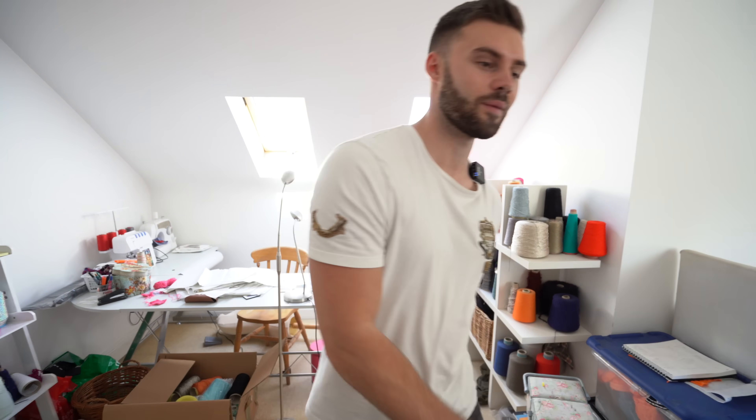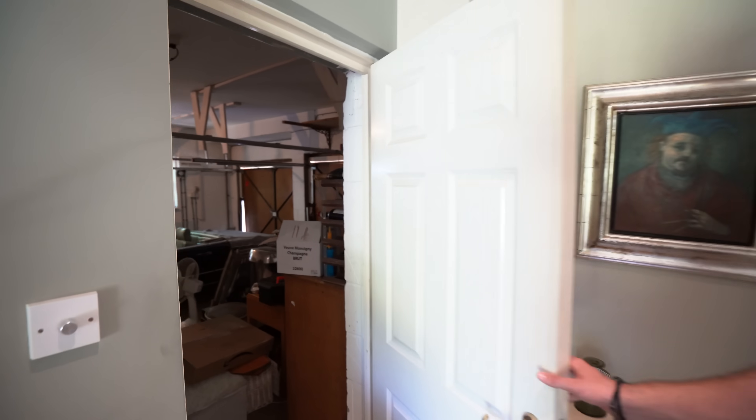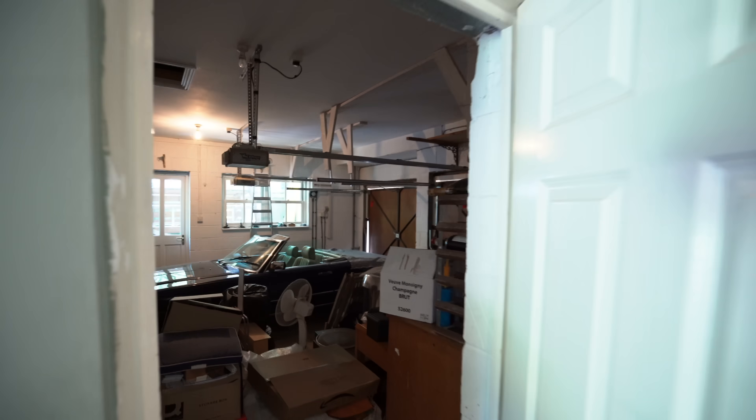We're going to show you the garden now — as we said, that's one of the best parts. Just before we go out, let me show you the double garage through this door — you can see there's a lot of stuff in there at the moment. Now we'll take you to the garden.